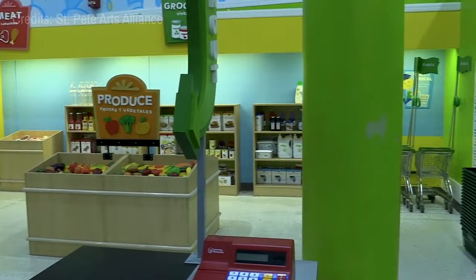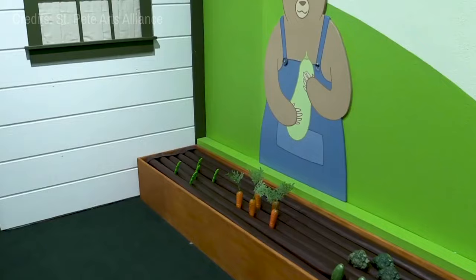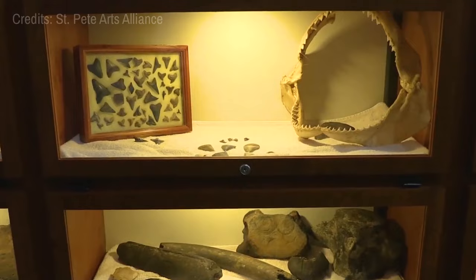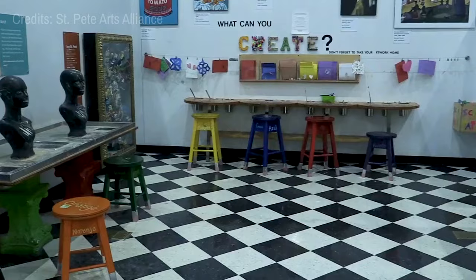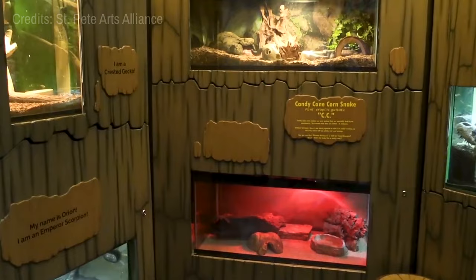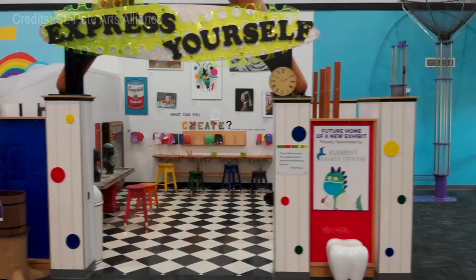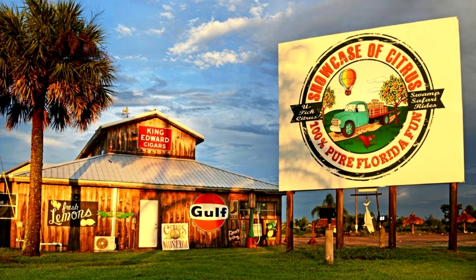At number sixteen, the Great Explorations Children's Museum welcomes young explorers. This interactive museum, designed specifically for children, offers a variety of engaging exhibits and activities that promote learning through play. From constructing in the building zone to role-playing in the vet clinic, there's plenty to keep young minds occupied and entertained.